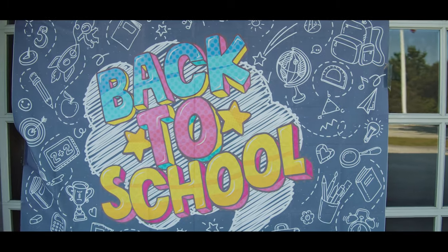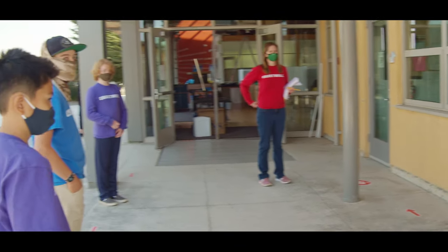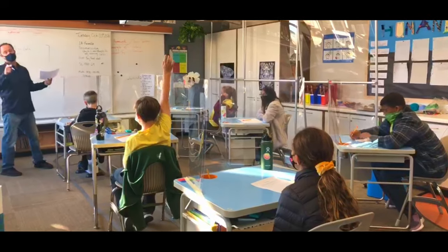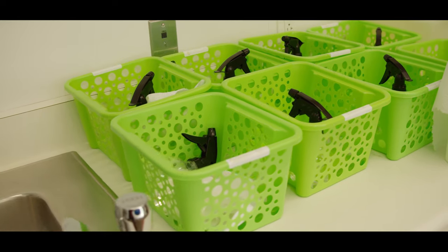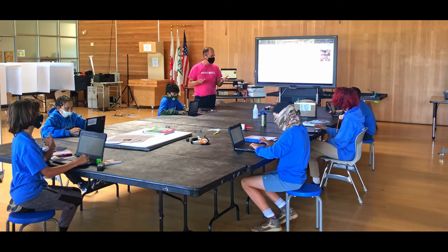Hi, welcome to Chartwell School. I'm Danielle Patterson, the Director of Outreach and Family Engagement. We are so excited to be able to show you around our campus today and tell you about all of the different ways that we individualize programs for our students. We've been open for a number of weeks and we decided to leave the campus as is so you can see exactly how we've made it a place for our students to learn under the current conditions.